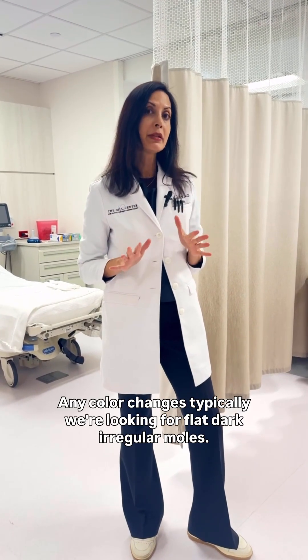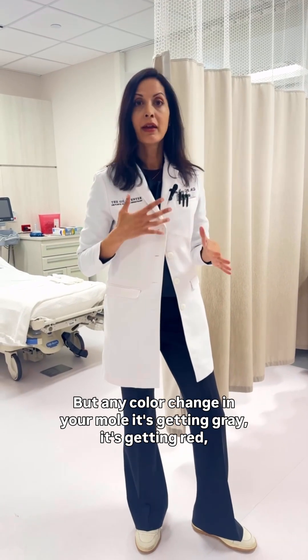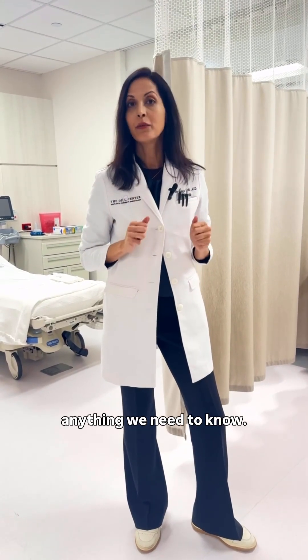Any color changes — typically we're looking for flat, dark, irregular moles — but any color change in your mole, whether it's getting gray or getting red, anything, we need to know.